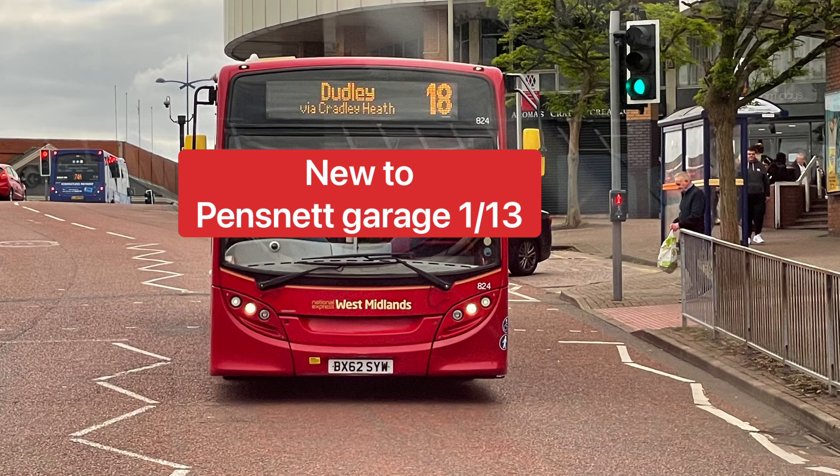We are viewing bus 824, an ADL Enviro 200 new to Pensnet garage in 2013. It received branding for the 222 Merry Hill to Dudley service, but when the 222 was renumbered to the 2, the branding disappeared — a sad time to see the loss of the amazing 222 branding from this vehicle.